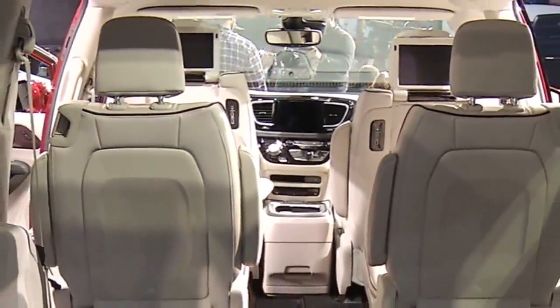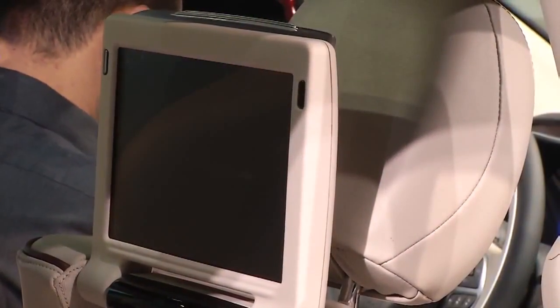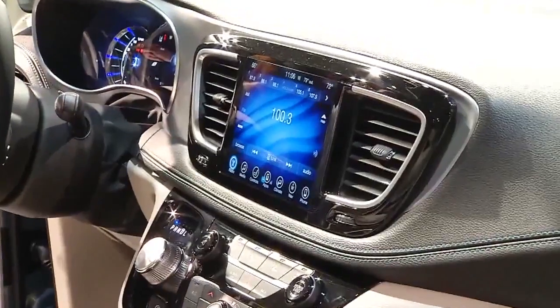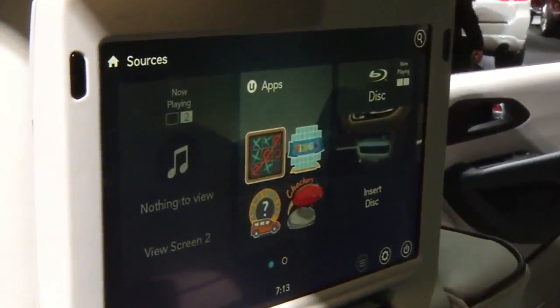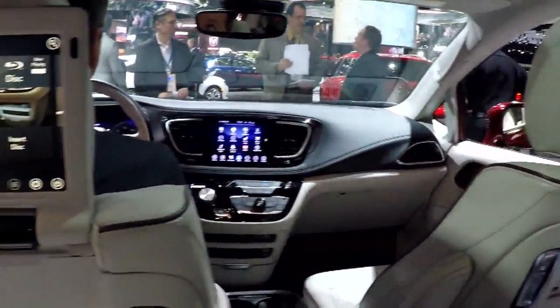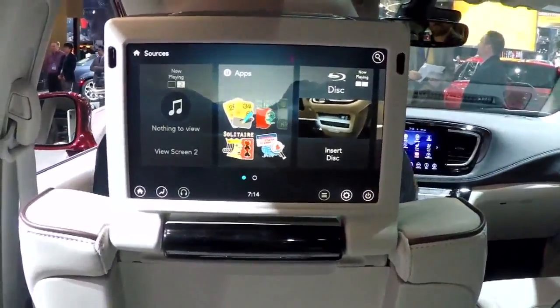And if you want the kids to stay entertained while you drive, there's even a built-in Uconnect theater system with 20-speaker surround sound. Feel free to watch a movie from the 8.4-inch touchscreen in the front or the two remote-controlled 10.1-inch touchscreens in the back. There are also built-in games and an animated navigation system — I know, wow.